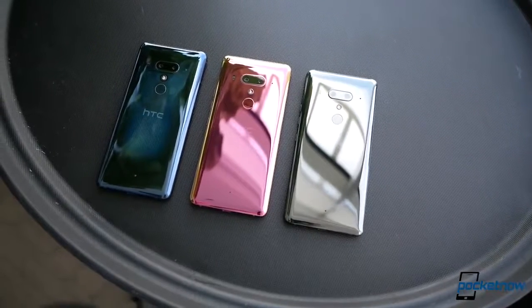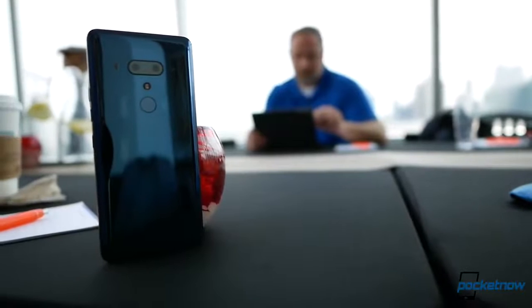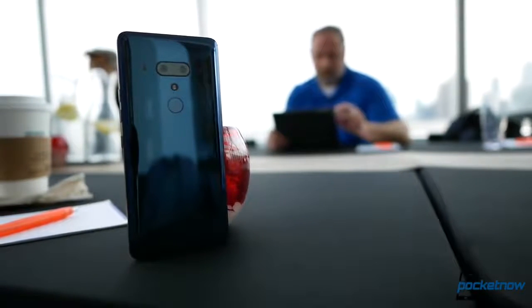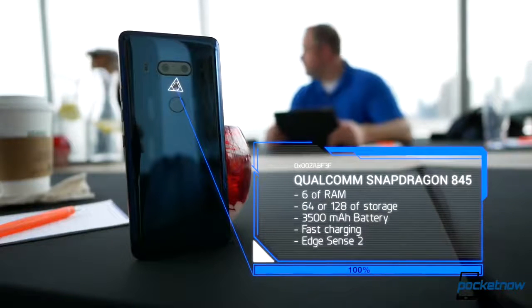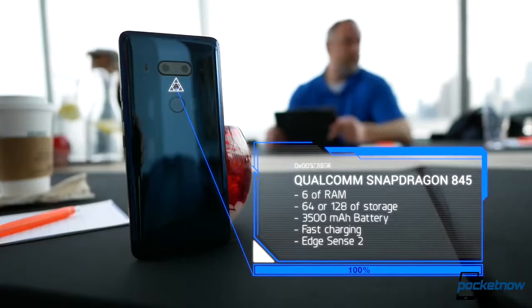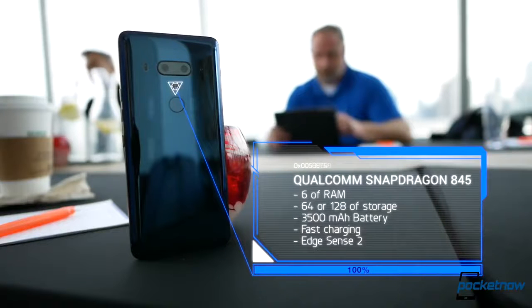It gives you a sneak peek at the internals, and speaking of those, we have the latest flagship specifications: a Qualcomm Snapdragon 845, 6GB of RAM, options for 64 or 128GB of expandable storage, a 3,500mAh battery — though no wireless charging — IP68 water and dust resistance, and a single SKU compatible with Verizon.